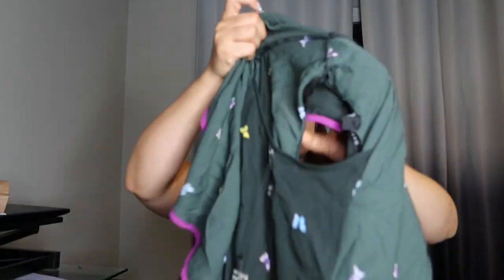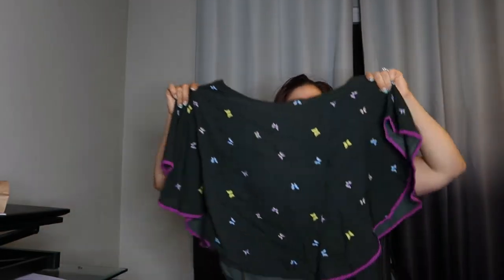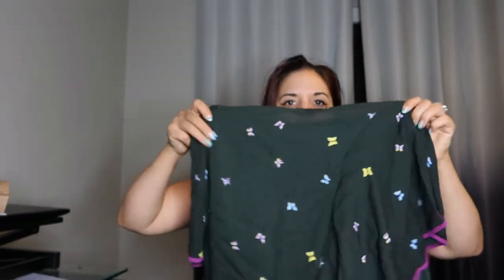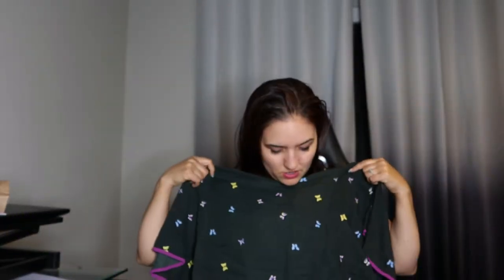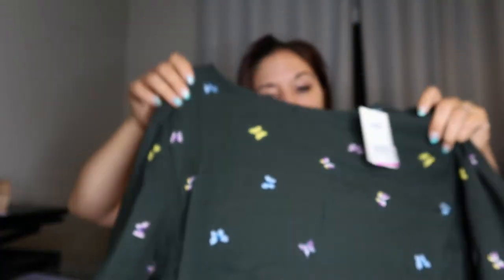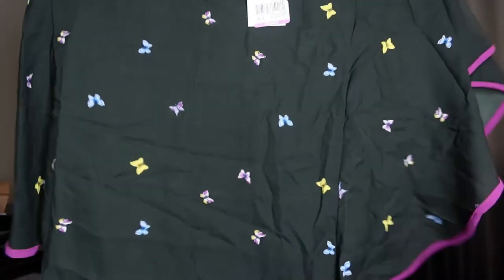So the next one we got was this — I forget the name of this type of top, but this is what it looks like. It's kind of like an open sleeve, flowy top. This one was only $3.99 — I couldn't resist it. They had a white one but I got the black one, because I felt like the white one was a little too sheer. So I did get this guy and it was cute. You'd want to wear something like this with a pair of high-rise shorts or high-rise pants because it is not very long.